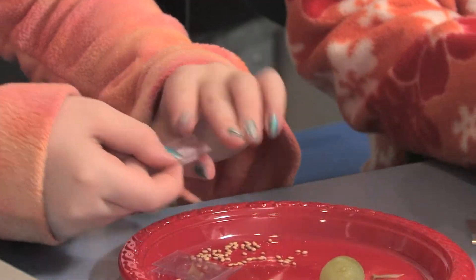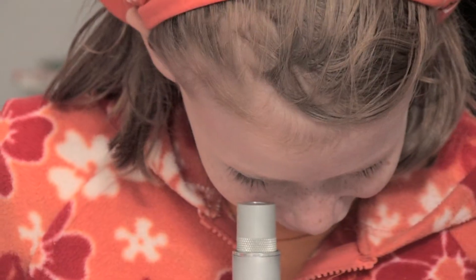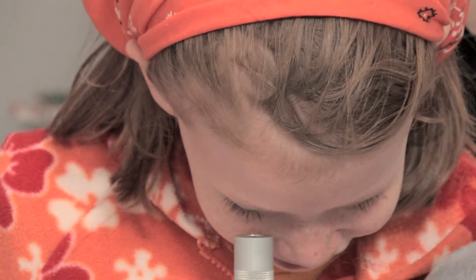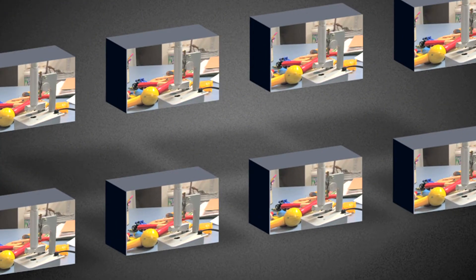They can go out and find a feather in the yard and look at it under a microscope, or they can find a bug or anything around their house. As a school teacher, these microscopes are relatively inexpensive, so it's possible to have several in a classroom.